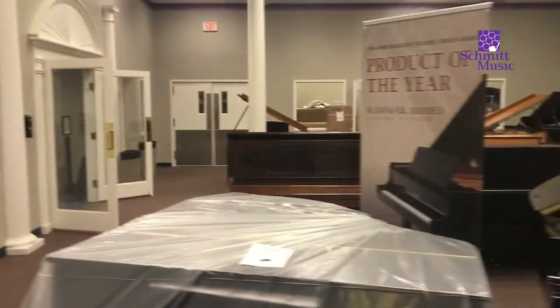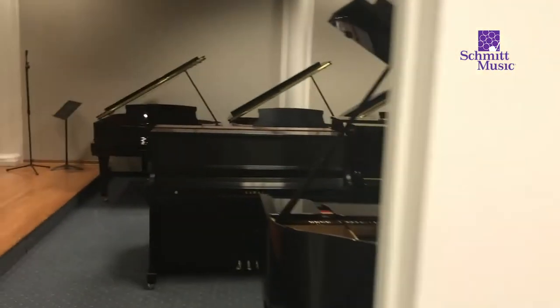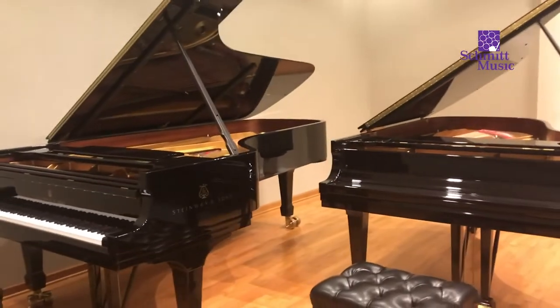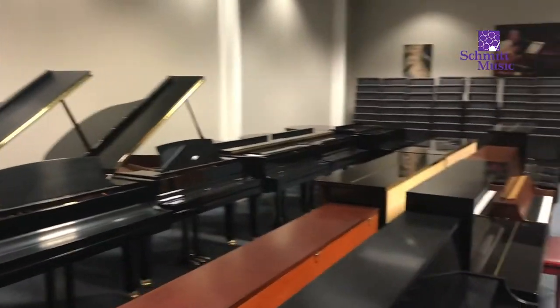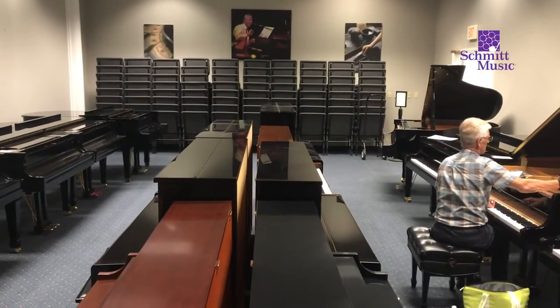Back in this area we have some of our used merchandise, and then we're going to make a left turn here into our recital hall. We've got some excellent instruments on stage to choose from — Concert Grand, Steinway B, and more pianos arriving in this room as well.